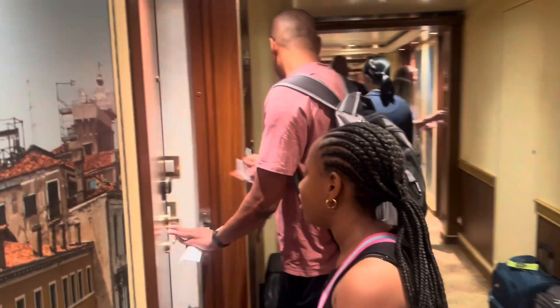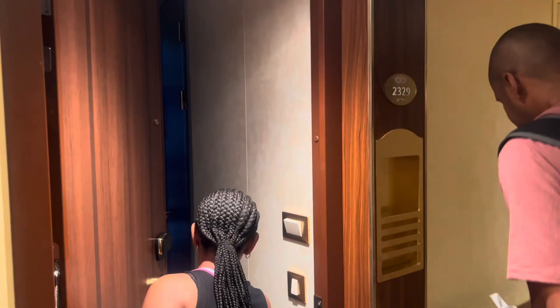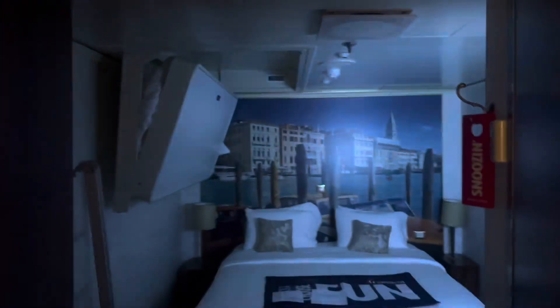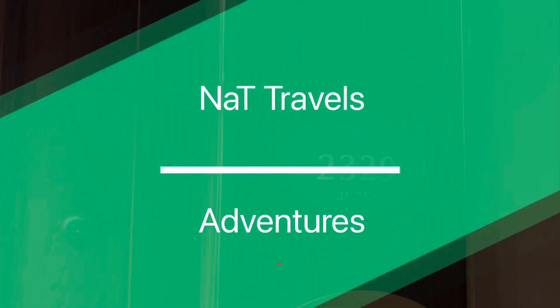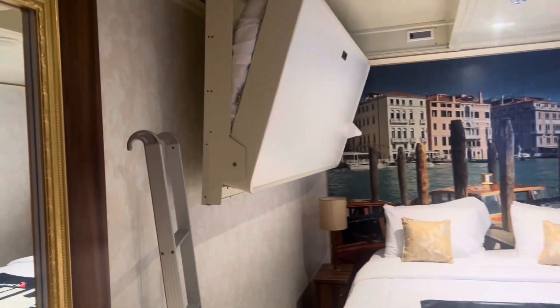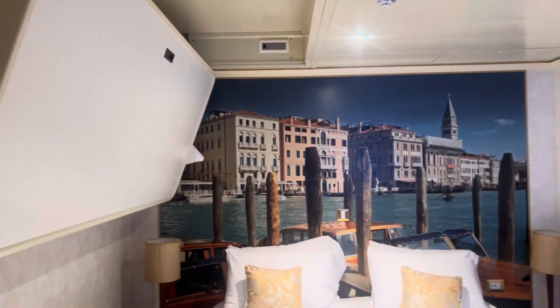On this cruise we decided to go with an interior stateroom, which we haven't done in years, but it's a four-day cruise so why not. It's a simple room with a big bed, and for our daughter there's a bunk bed at the top.